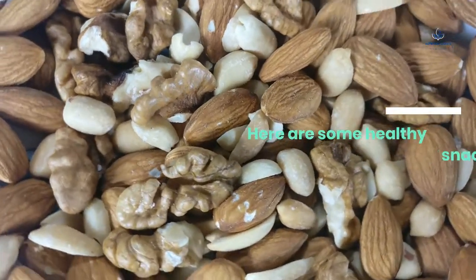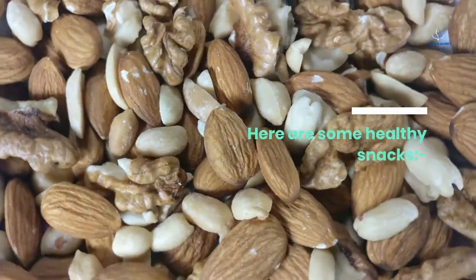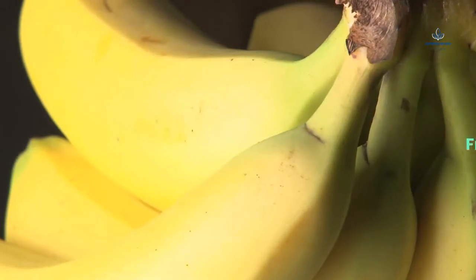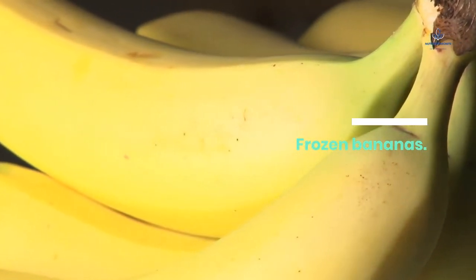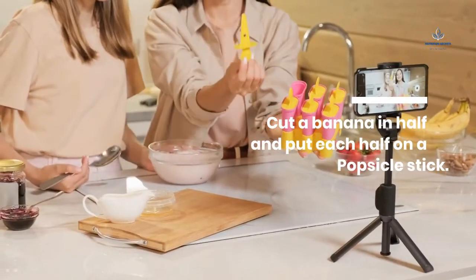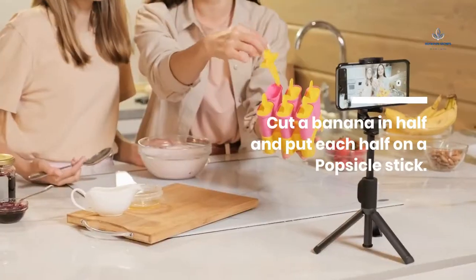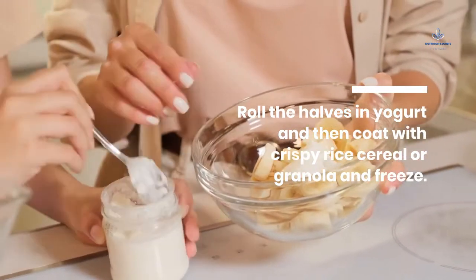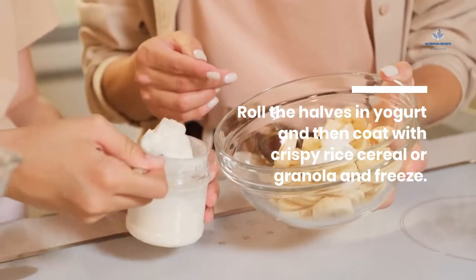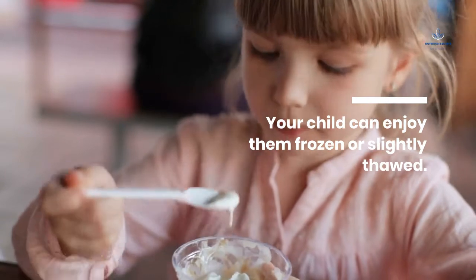Here are some healthy snacks. Frozen Bananas: Cut a banana in half and put each half on a popsicle stick. Roll the halves in yogurt and then coat with crispy rice cereal or granola and freeze. Your child can enjoy them frozen or slightly thawed.